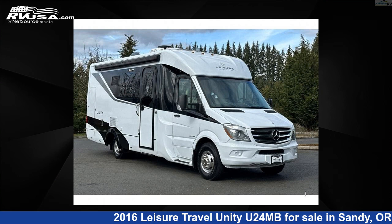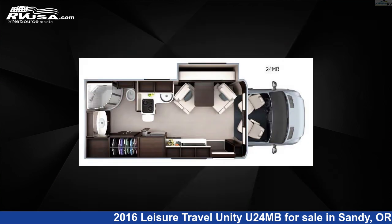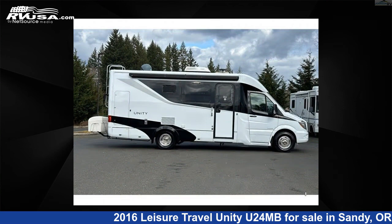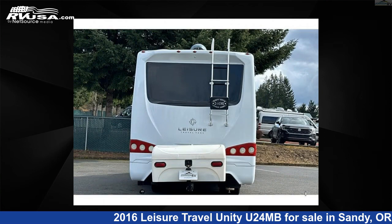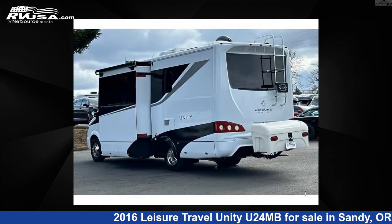This 2016 Leisure Travel Unity U24MB is a Class B RV. It is located in Sandy, Oregon, 97055 and is offered for sale by Johnson RV. Click the link in the video description to visit RVUSA.com and see more photos as well as the current price.